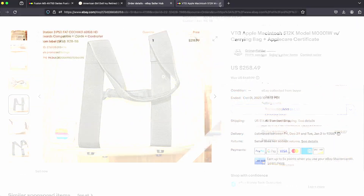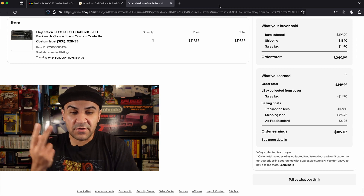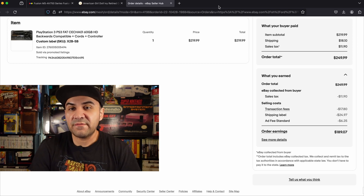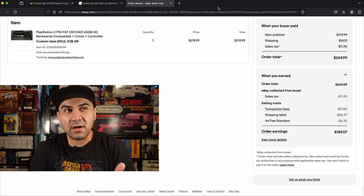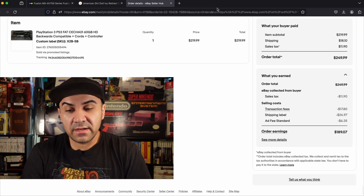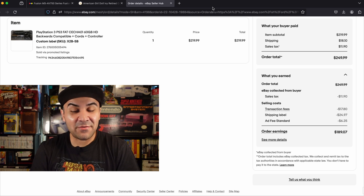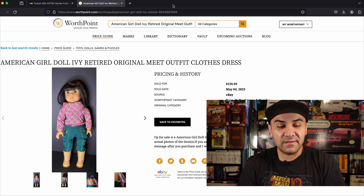Honorable mention number 1 is the PS3 Fat that is backwards compatible — worth a ton of money. This one sold for 219.99. At a garage sale I paid 80 dollars for this console plus another PS3 Slim, a bunch of controllers, and some PS2 stuff. Definitely keep your eye out for it — 219 is a huge amount for a console.